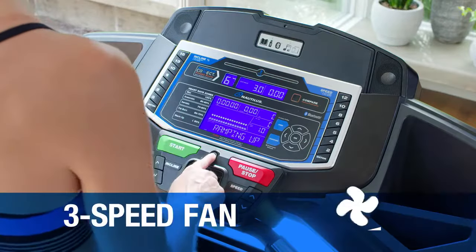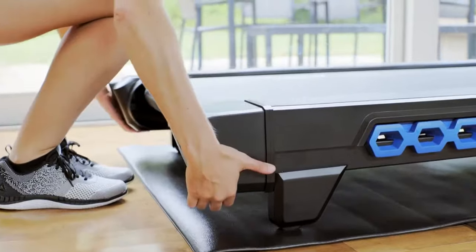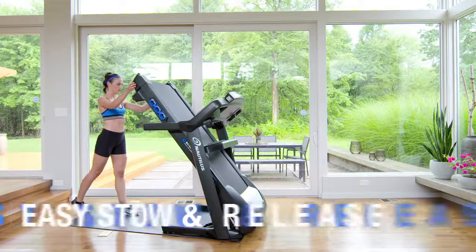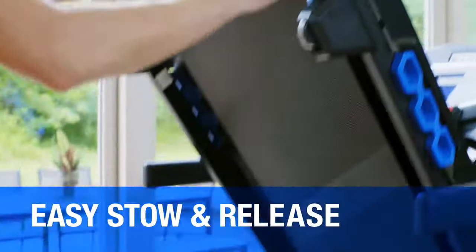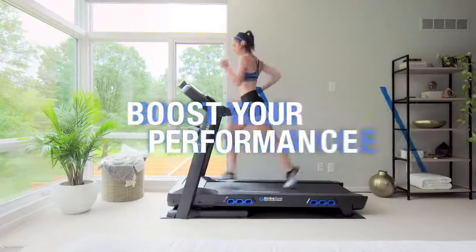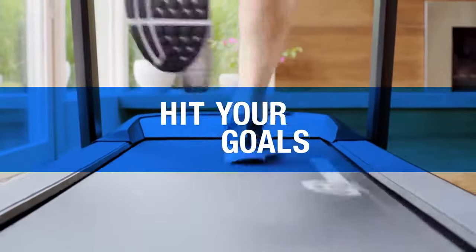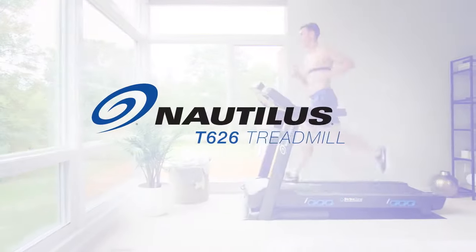And when your workout heats up, the three-speed adjustable fan cools you right down. The T626 easily folds up and stows away when you're done and is ready to go again whenever you are. Boost your performance, track your progress, hit your goals with the T626 treadmill from Nautilus.